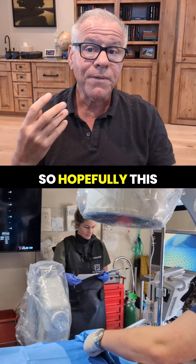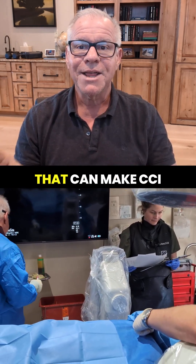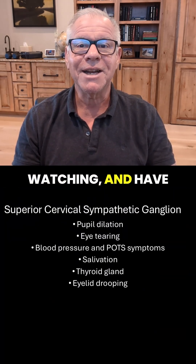Hopefully this answers some questions about the deep nerves that can make CCI patients miserable. Thanks so much for watching and have a great day.